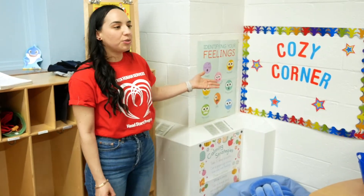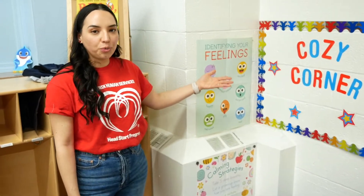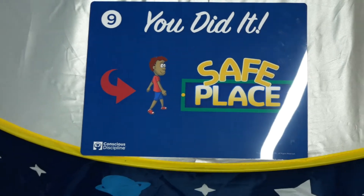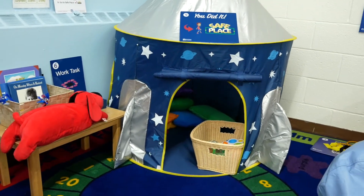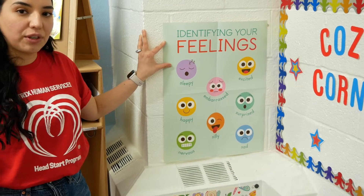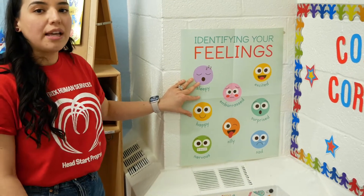Our cozy corners are used to help children with social-emotional learning, to help them manage, regulate, and help with their emotions. We want the children to really understand how to identify their feelings. When they're at such a young age it's kind of hard for them to identify what they're feeling, so having a poster or pictures to help guide them is really beneficial.